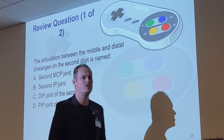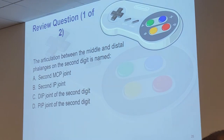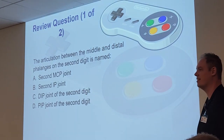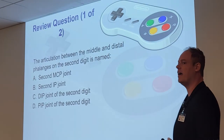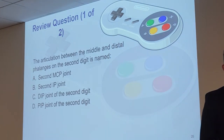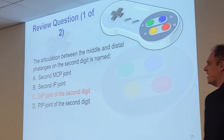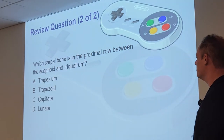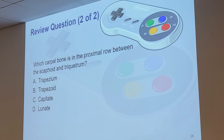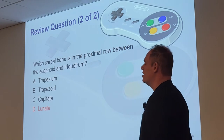Review question for hand and wrists: the articulation between the middle and distal phalanges on the second digit is named what? The DIP joint of the second digit. Which carpal bone is in the proximal row between the scaphoid and the triquetrum? The lunate — and we were unanimous on that. Correct.